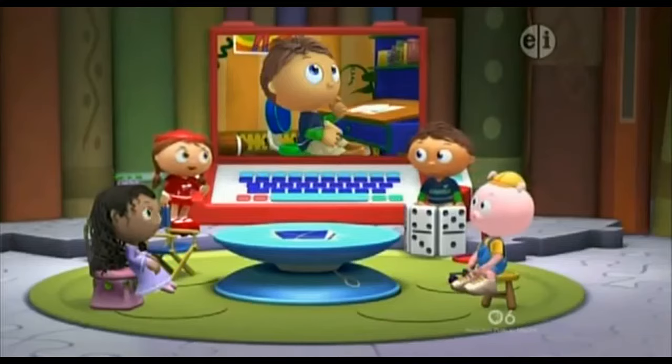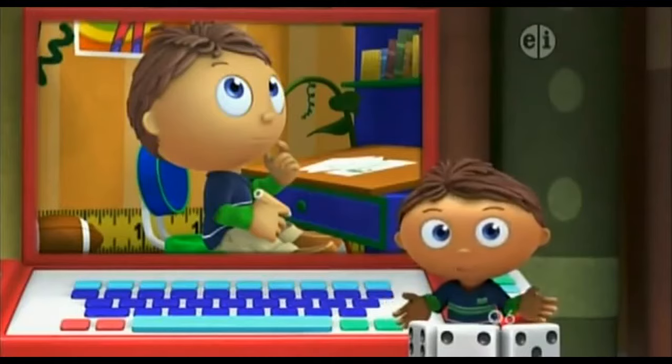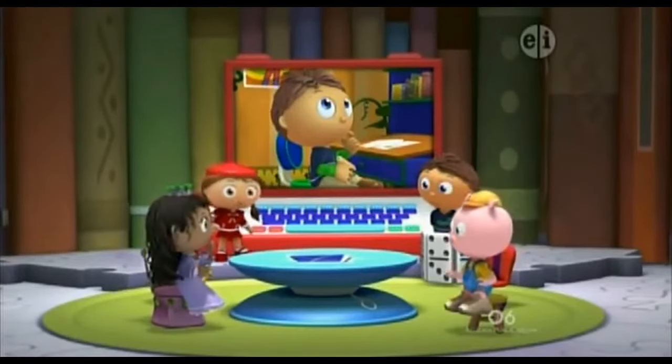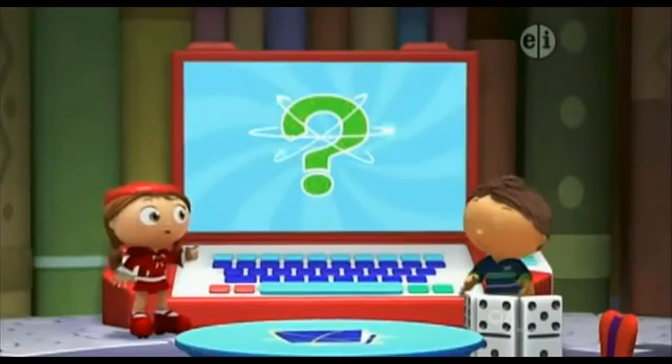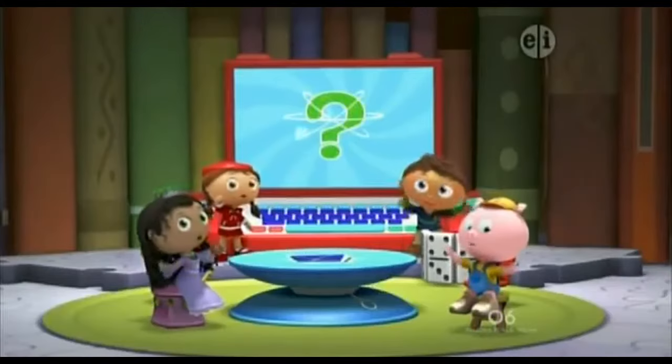Okay, Wyatt, state your problem. I want to make Jack a comic book, but I don't know what it should be about. Oh no, that's a problem. How can I figure out what to draw? Good question, Wyatt. When we have a question, we look... in a book!